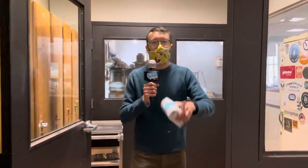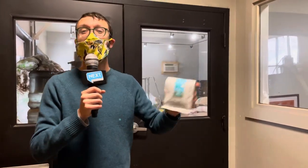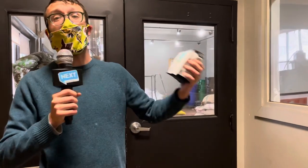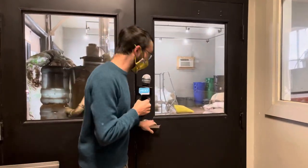Hey! Boaz here with Next Pittsburgh. We've got Annie behind the camera with another installment of Yinzer Backstage Pass. Today we're at the headquarters for Commonplace Coffee. We're going to find out how they roast their coffee, how they fix equipment, how they train their staff, and first stop is the roasting room. Follow me.